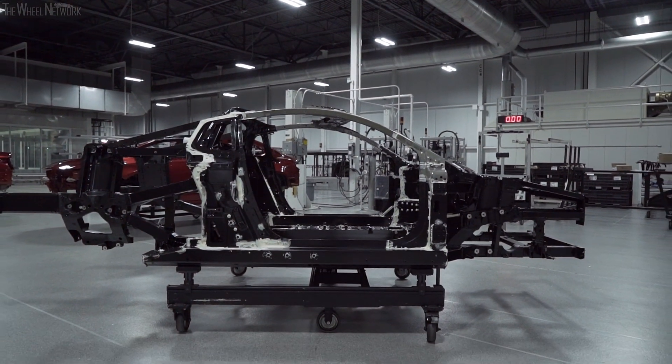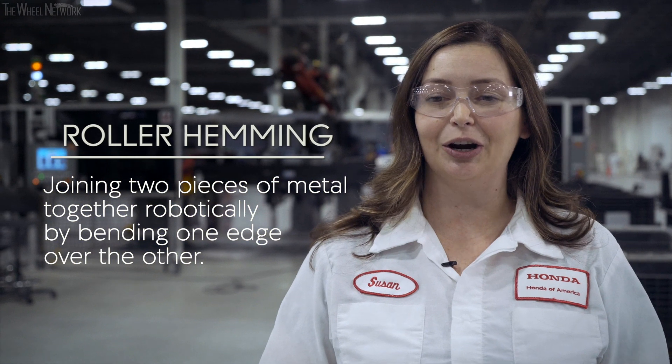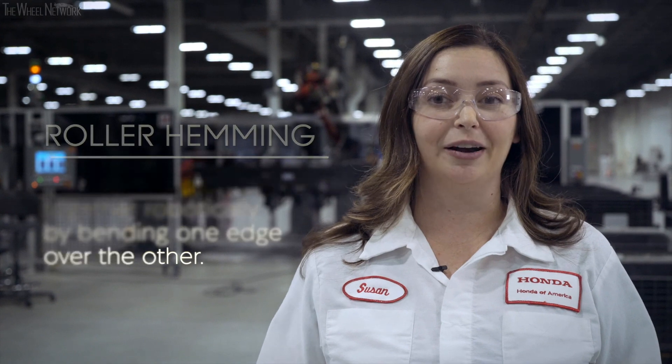As a small volume factory, we were able to be the test bed for a lot of new technologies. For instance, roller hemming is something that was developed and tested here, and we've actually been able to take that technology and transfer it to other Honda and Acura products.